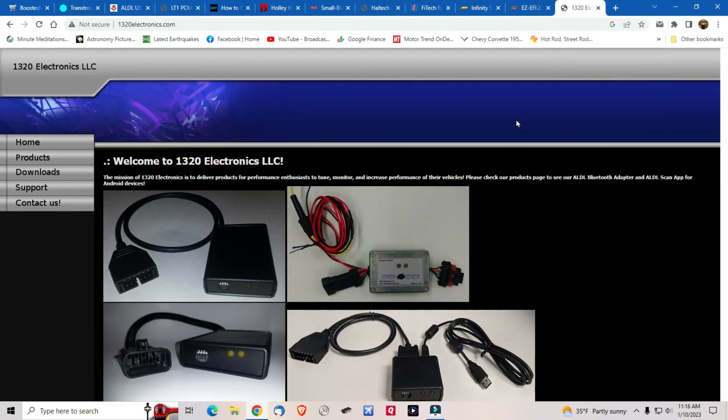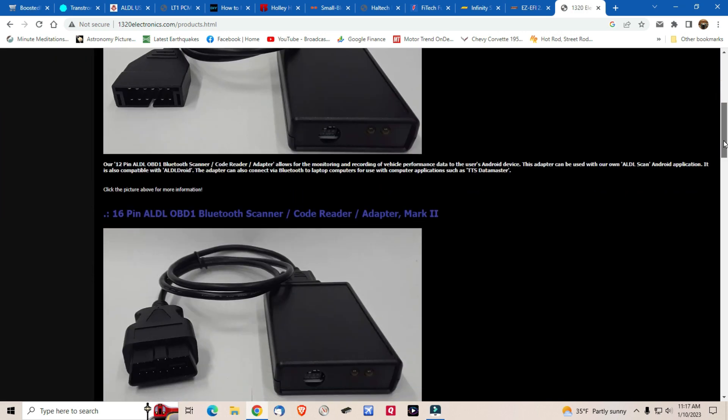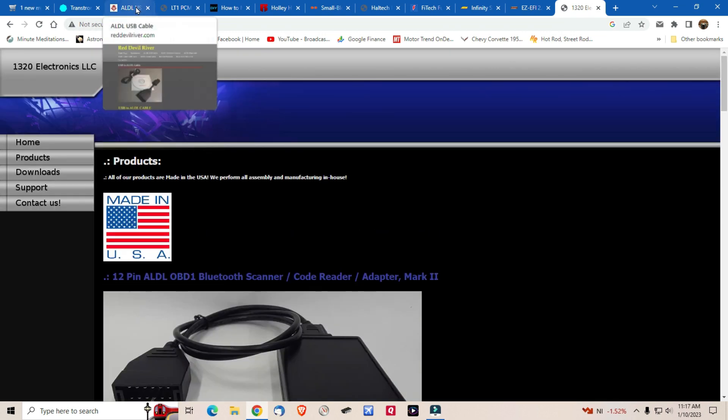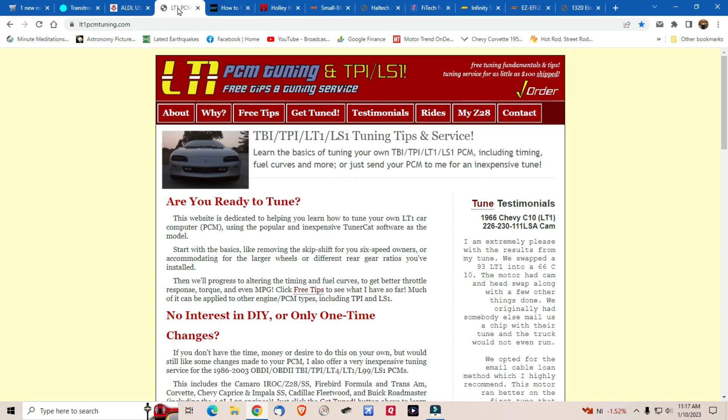If you need cables, you can still get them. One of my favorites is 1320 Electronics LLC — they have Bluetooth adapters, though at one point some products weren't available due to component availability, so check first. Another one is Red Devil River; he has a bunch of ALDL cables and other components. If you have the LT1 — the LT1 platform that came on cars made during the '90s like the Camaro, Firebird, and Corvette — this has good information on tuning them.